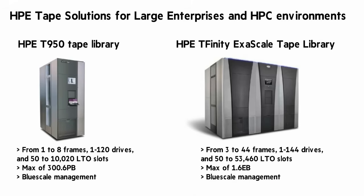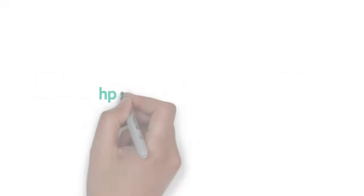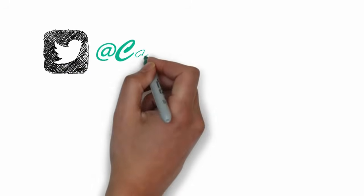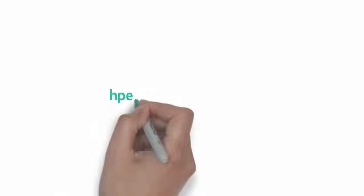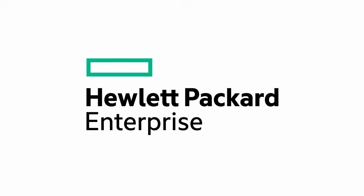When you need economic, efficient, scalable, and secure tape storage, HPE StoreEver LTO8 is the answer. To learn more, go to hpe.com/storage/tape. You can find me on Twitter as Calvin Zito, and my blog at hpe.com/storage/blog. Thanks for joining me on this Around the Storage Block Chalk Talk.